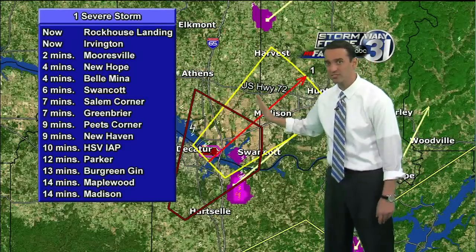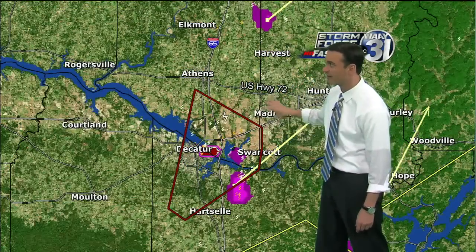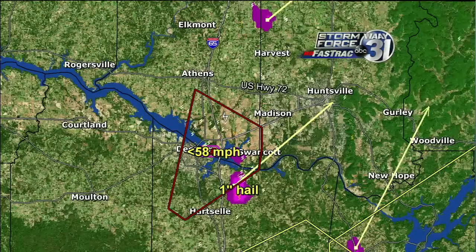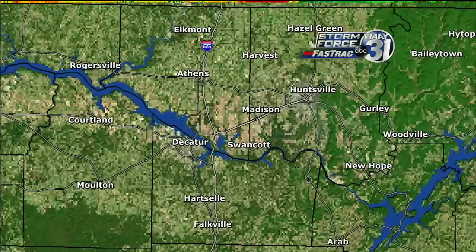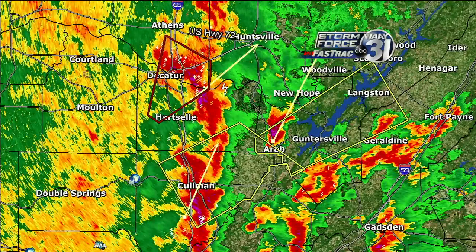The warning is continuing to push — these storms will push into your area. Also just in from the National Weather Service: we have a severe thunderstorm warning in effect until 4:30 for northeastern Coleman County, extreme southwestern Marshall County, and southeastern Morgan County. This is going to be affecting Coleman, Huntsville, Good Hope, Baileyton, Holly Pond, Fairview, South Vinemont, and West Point as well.